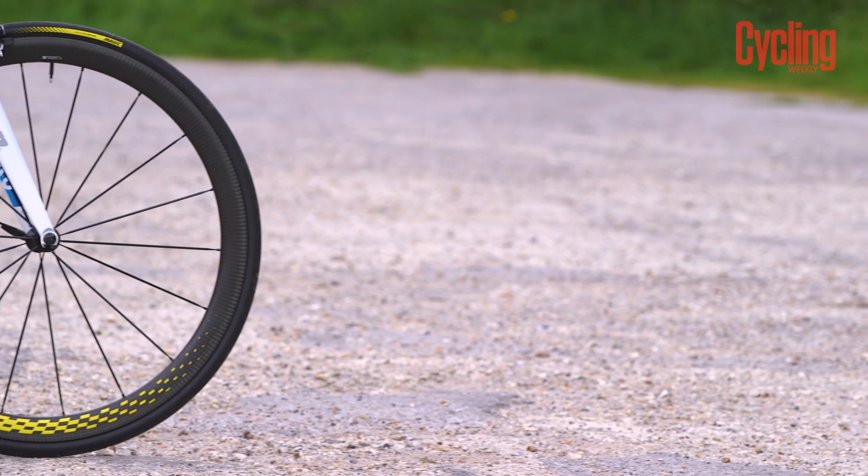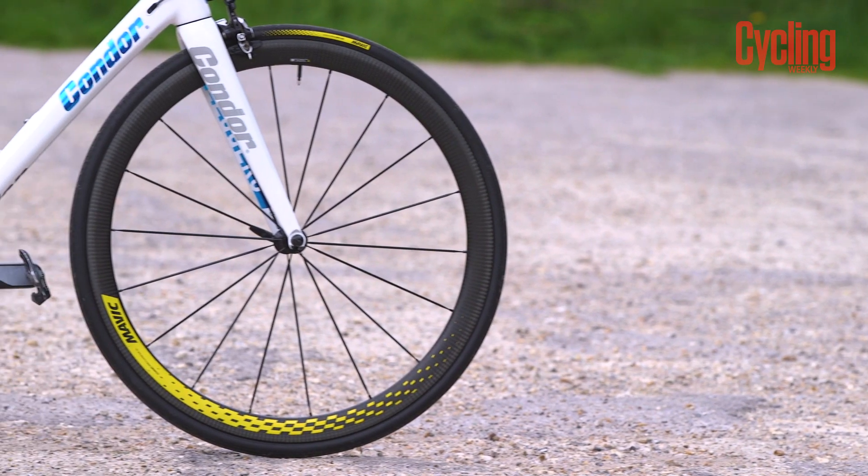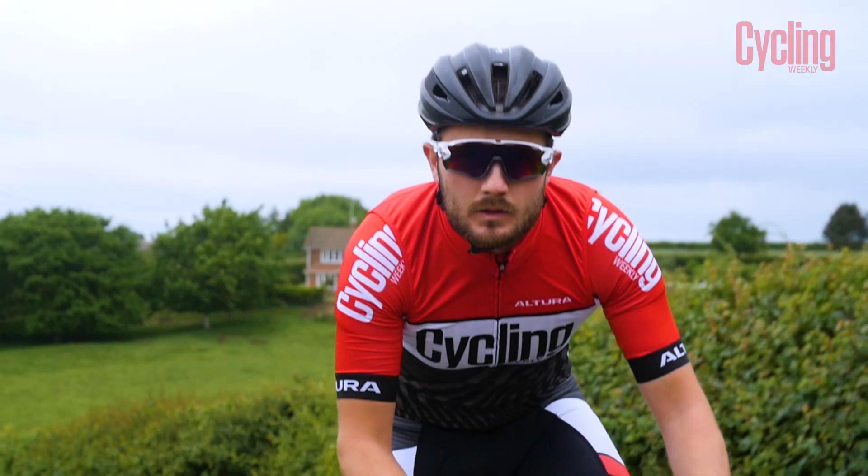I'd swap out these wheels in a heartbeat. They're a bit deep and you can certainly save some cash buying shallower options.